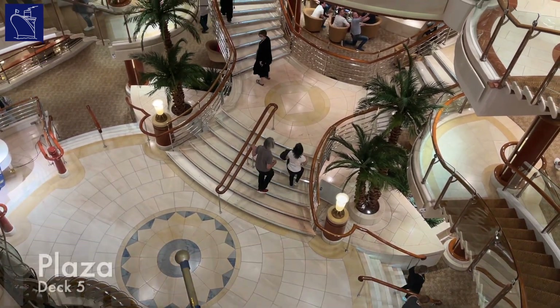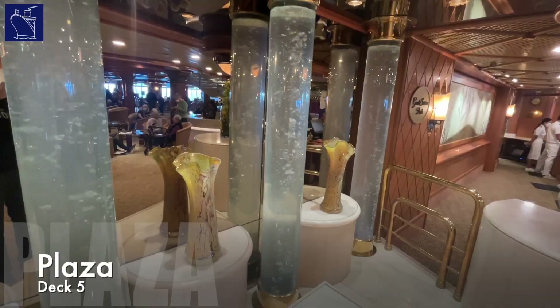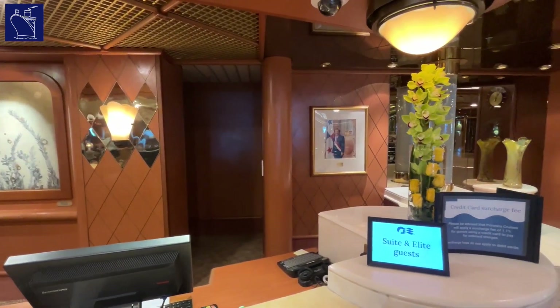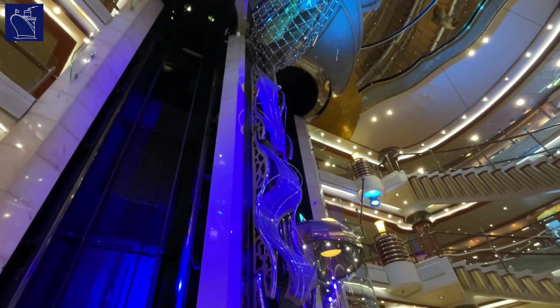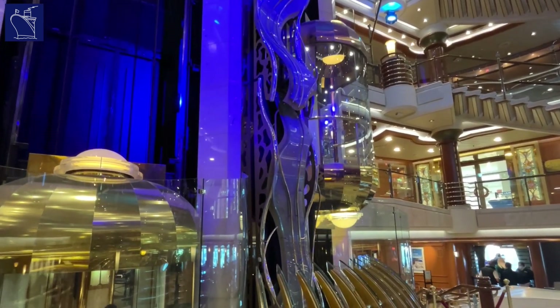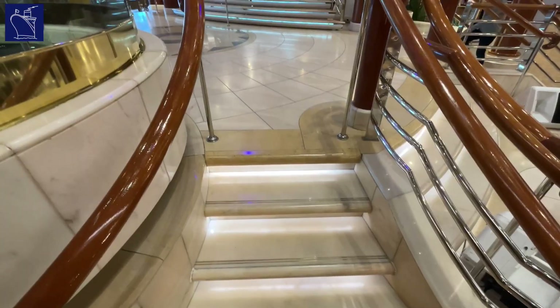We'll start our tour of Coral Princess on Plaza Deck, the lowest entertainment deck aboard the ship. Here you'll find the guest services desk, where passengers can engage with Princess staff on all matters relating to the onboard experience, just like the front desk of a hotel. Plaza Deck is on the ground floor of the ship's central atrium, with a large staircase and glass elevators that dominate the central part of this room, raising it up several decks to create a central meeting point across the main passenger areas.